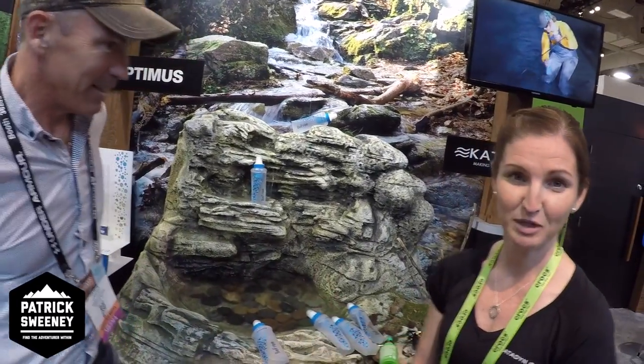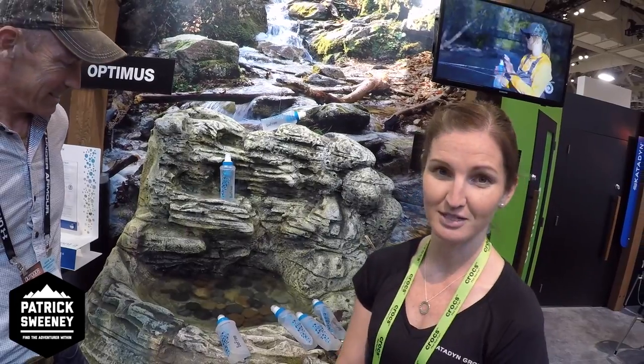We're with Leah at Katadyn. This is one of my top five picks for the show. I looked at it and thought it was kind of okay — it's a little bit of a platypus — but there's a lot more to it than just a simple water bottle. This is the Katadyn BeFree. It's a new water bottle for us, kind of new to the market, with a hollow fiber filter.